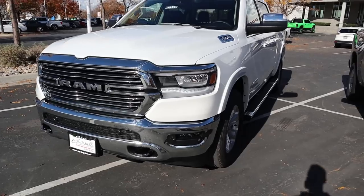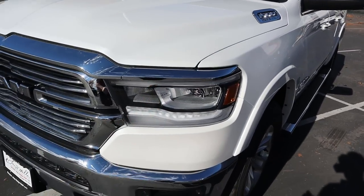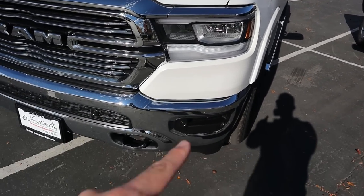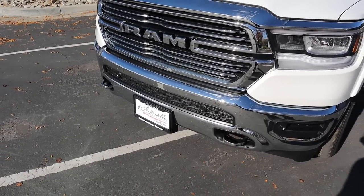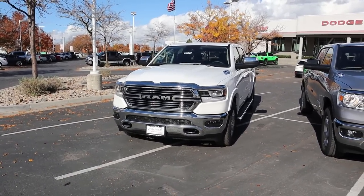Popping over to the Laramie, notice that same badge except it says e-torque. You've got LED reflector lights with the accent lights, and then there's parking sensors along the bottom. Notice there's a lot more chrome action, and we do have tow hooks at the bottom. So parking sensors plus tow hooks plus LED lights — pretty nice.